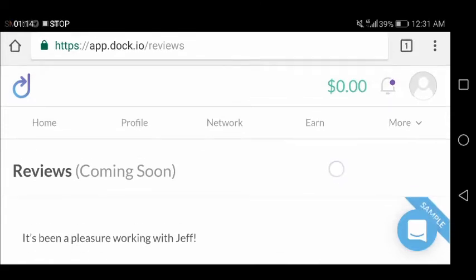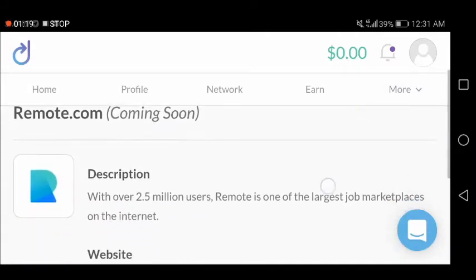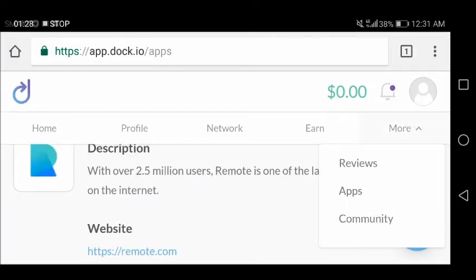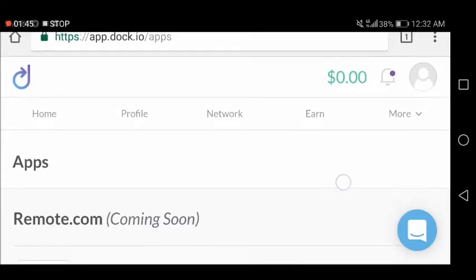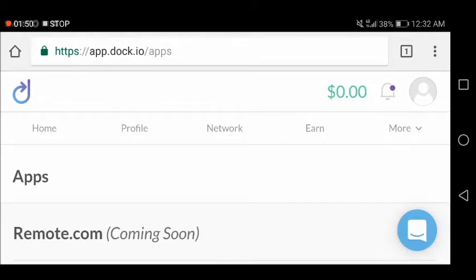There are some partner apps listed — it looks like remote.com and others are coming soon. In the community section, completing the Telegram task will redirect you to your Telegram account. There is also a Twitter bounty available.